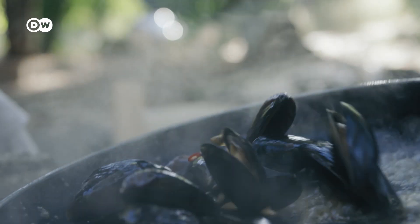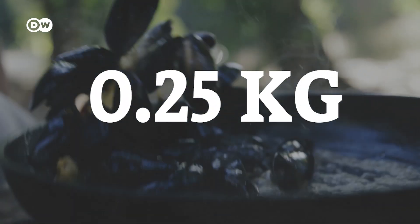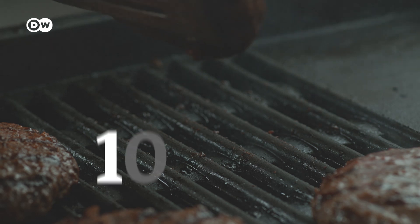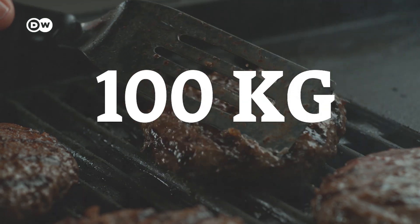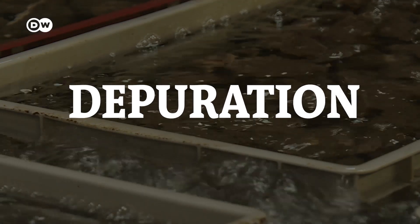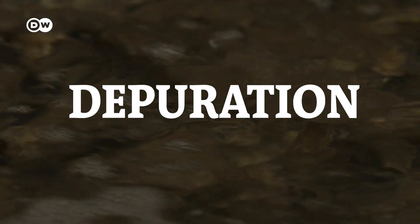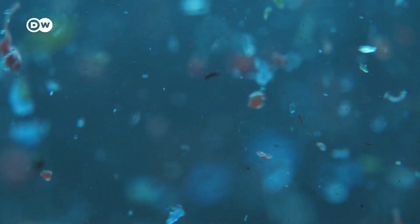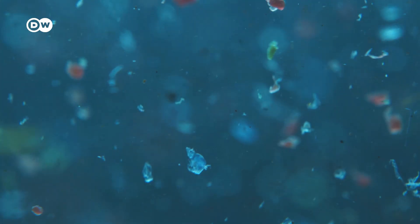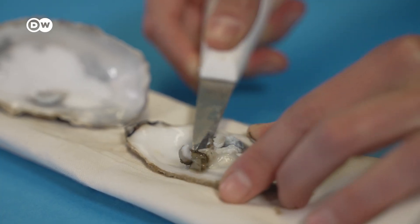Bivalve farms require no feed and no antibiotics, as they get everything they need from the water. Rope-grown mussels have a carbon footprint of 0.25 kilograms per kilo. For comparison, beef is around 100 kilograms per kilo. Out of the water, bivalves go through a process called depuration — they're placed in clean water to remove pollutants dangerous to human health. Microplastics are harder to remove, but even if you don't eat shellfish, you could be consuming one credit card of microplastic per week.